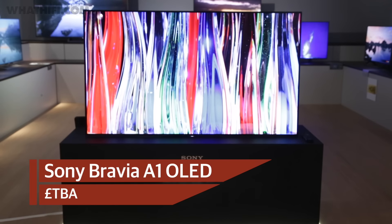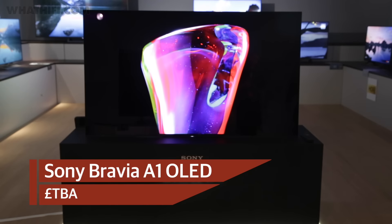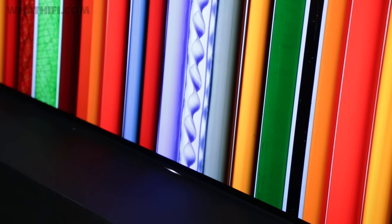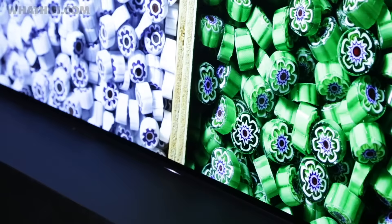That goes for the picture too, which looks to deliver deep blacks and stunningly rich colours, alongside excellent levels of detail and clarity. We're certainly excited to spend more time with it, and will be sure to bring you more when it's in our testing rooms.